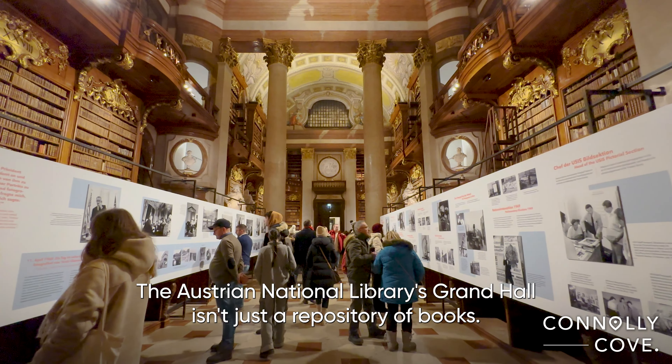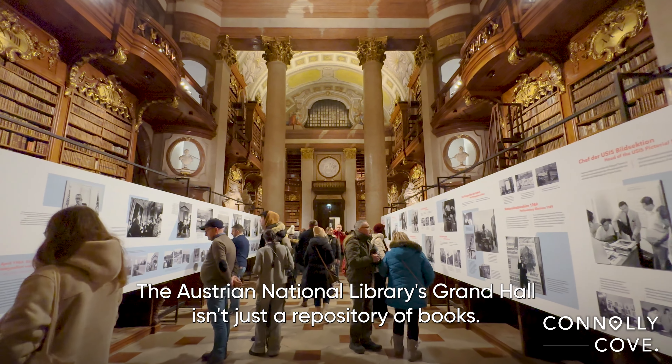As you explore further, you'll encounter fascinating globes and statues that add to the library's charm. Each element in the Grand Hall has a story to tell, contributing to the overall ambience of this cultural haven.